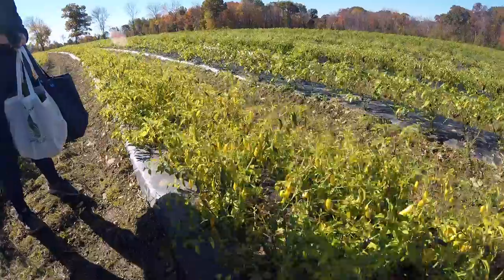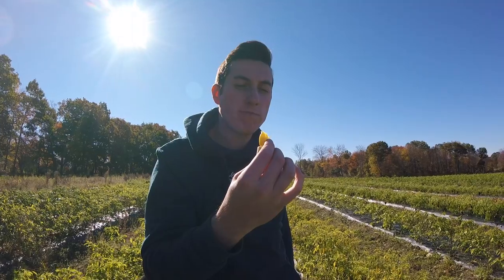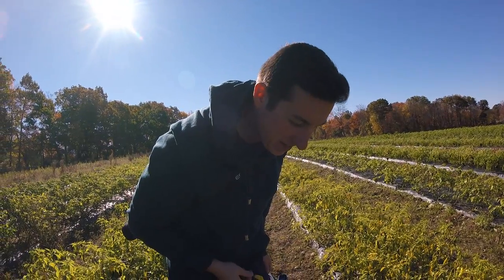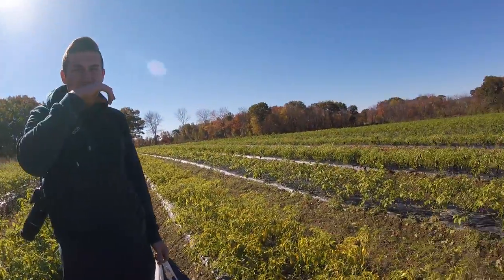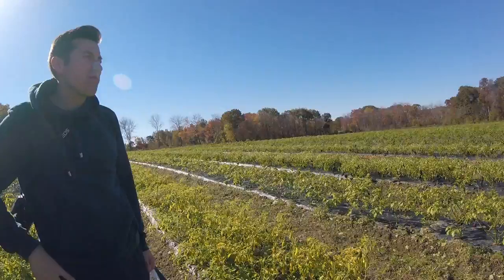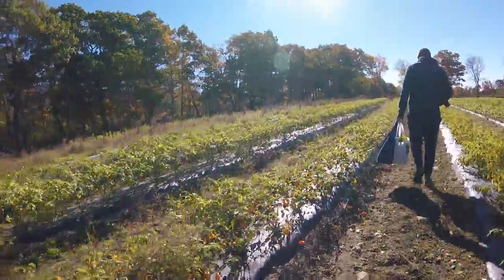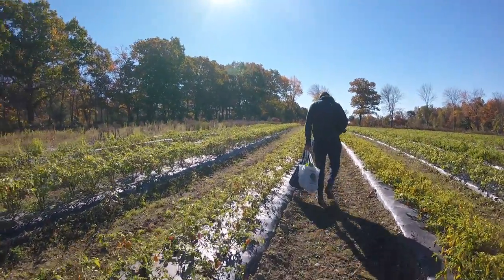We've found a ton of banana peppers. Matt's going to try one to make sure it's not super spicy. They're good? Is it spicy? We've gotten some hot peppers from this farm before — they're really hot. We don't have any water either. They're so spicy that when I chop them my hands burn, like they are on fire. We have a bunch in our fridge we have not used.